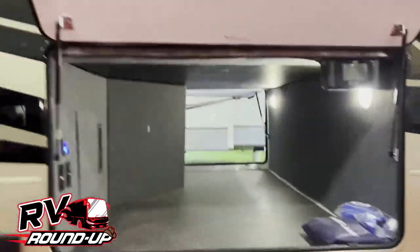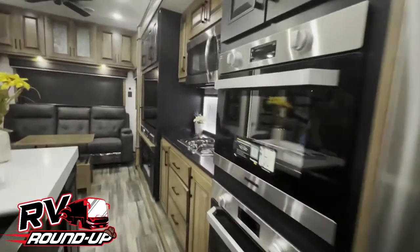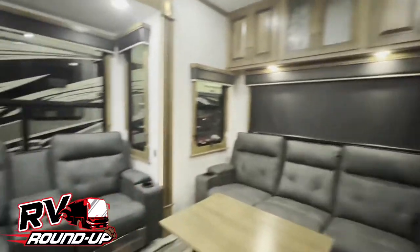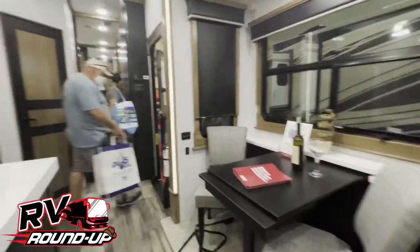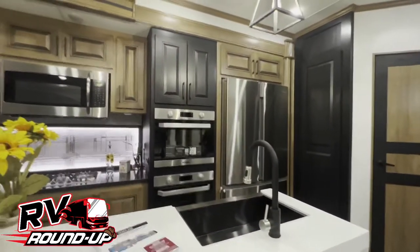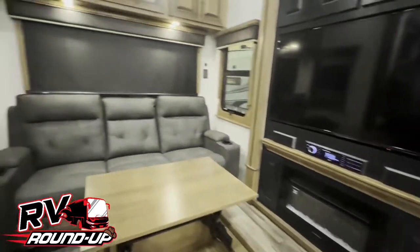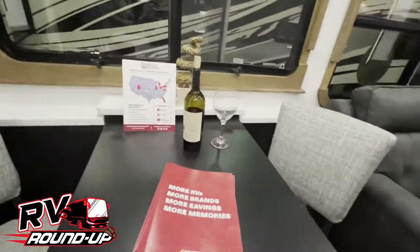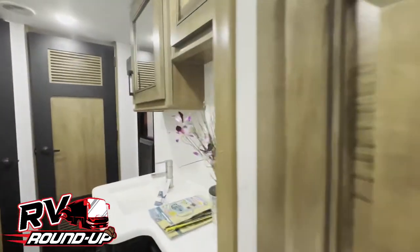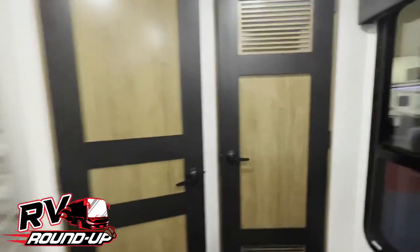That's some storage. Theater seating — how about a little kitchen island? Walk up to the bedroom and bathroom. Very cool. It's a huge kitchen. Massive TV, fireplace — it's pretty sweet. Perfect for a movie night right there with a big bottle of wine. These fifth wheels are massive, especially if you're traveling with a big family.